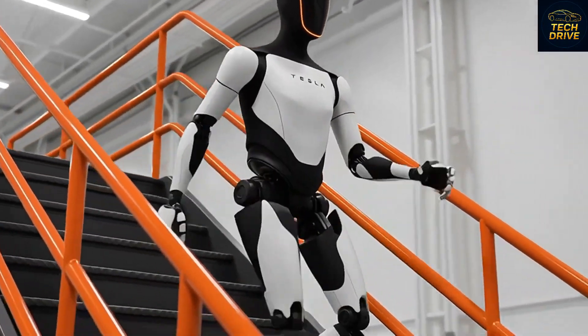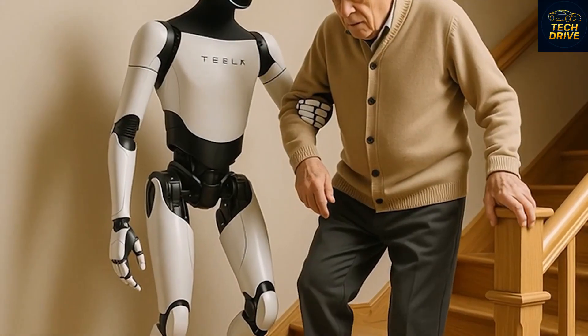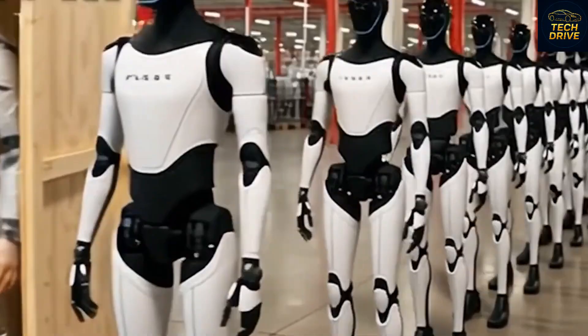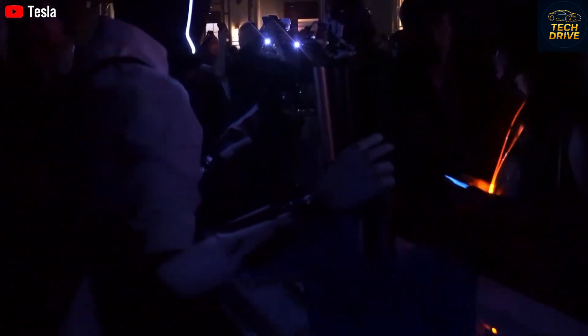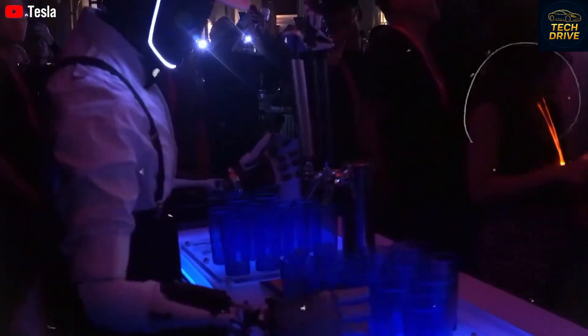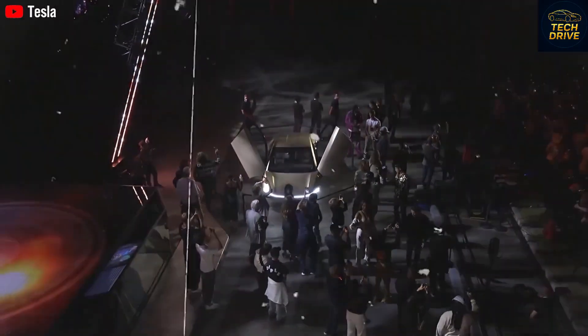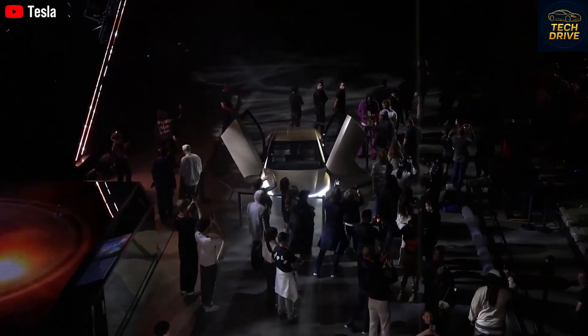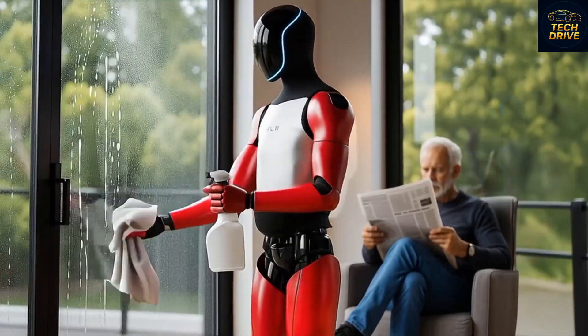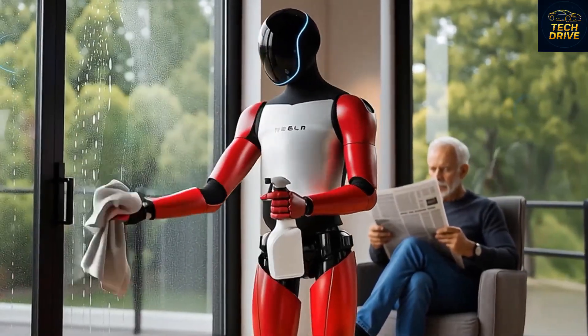Now let's talk about the price, because this is where things get really interesting. Rumors once suggested the Tesla Bot could cost between $200,000 and $500,000, making it affordable only for corporations or the ultra-rich. But Musk shocked the world when he revealed the real target price: around $20,000. That's cheaper than most electric cars. How is that possible? The answer lies in Tesla's efficiency — leveraging its existing production lines, the same ones used for its cars. Its factories already build motors, sensors, cameras, and batteries in massive quantities.